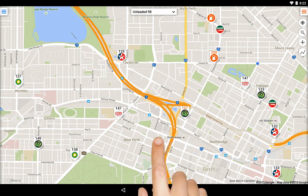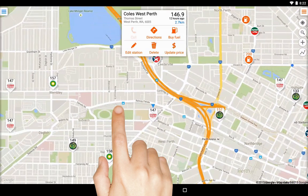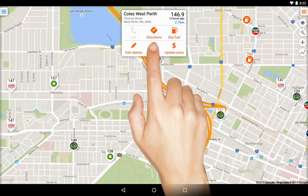If you find a station listed in FuelMap which does not actually exist, then you can touch the delete station button here.